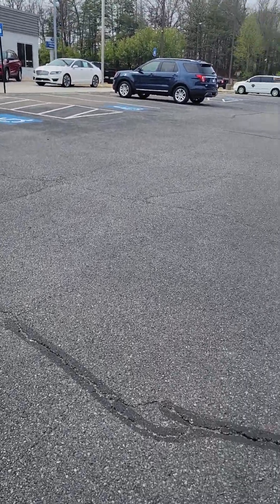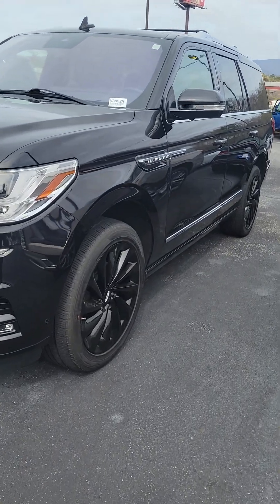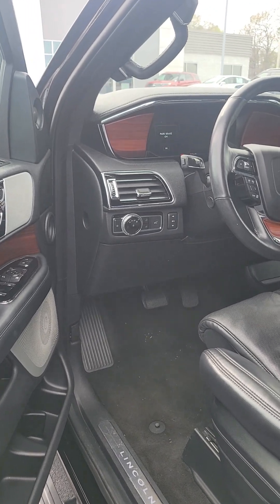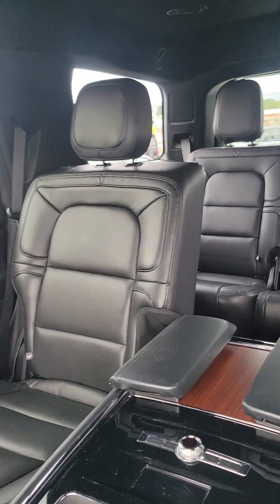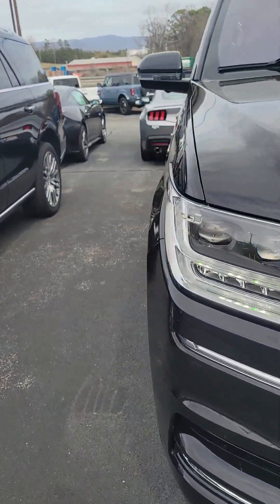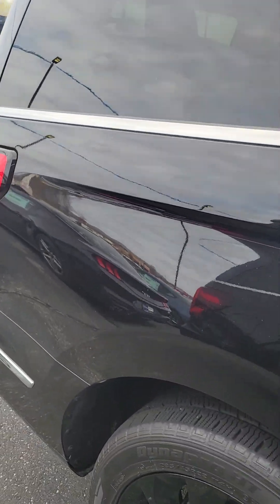Like and subscribe to the channel, guys. Oh, we got a Navigator here too — that's a truck I like also. I like the Navigator, the Navigator's nice. It's probably locked though — oh, it's open! Navigator's open. It's got 18,000 miles on this one here. Nice interior, all plushed out and everything. Some light in here. Not sure the price on it — this is a 2020 Lincoln Navigator. Looks nice.